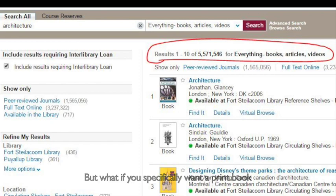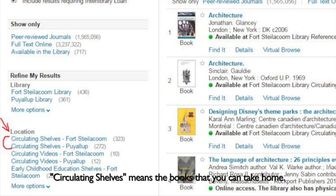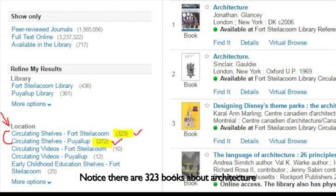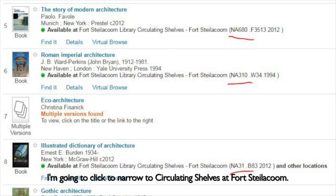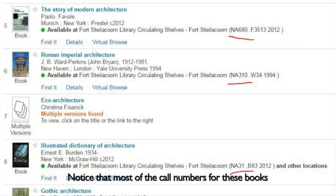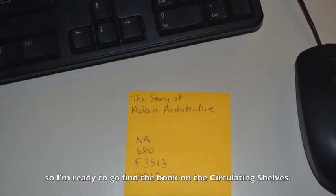But what if you specifically want a print book that you can check out and take home? Look on the left side of your search under Location. Circulating shelves means the books that you can take home. Notice there are 323 books about architecture on the circulating shelves at Fort Steilacoom, and 272 books on the circulating shelves at Puyallup. I'm going to click to narrow to circulating shelves at Fort Steilacoom. Notice that most of the call numbers for these books start with NA, which we know stands for architecture. Now I've written down the call number, so I'm ready to go find the book on the circulating shelves.